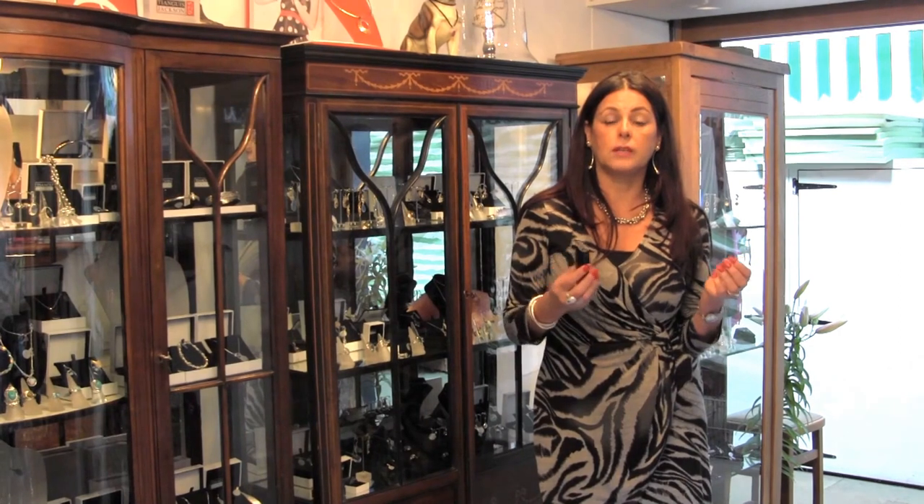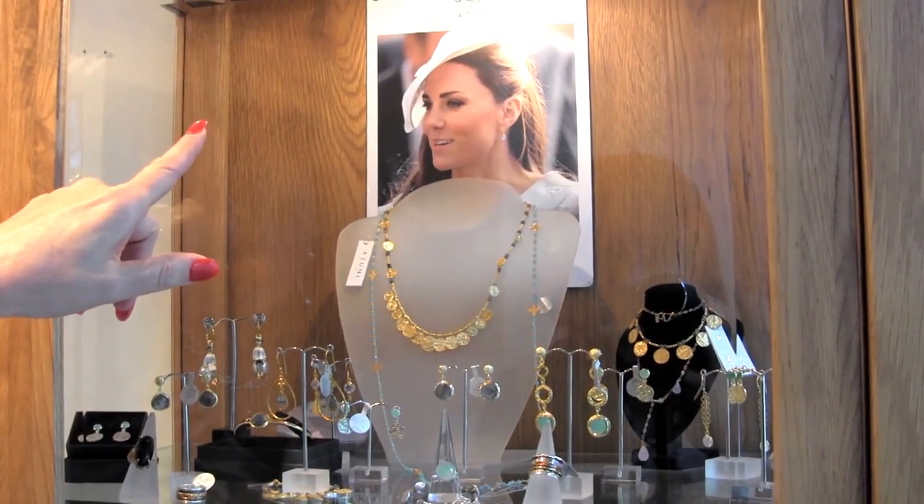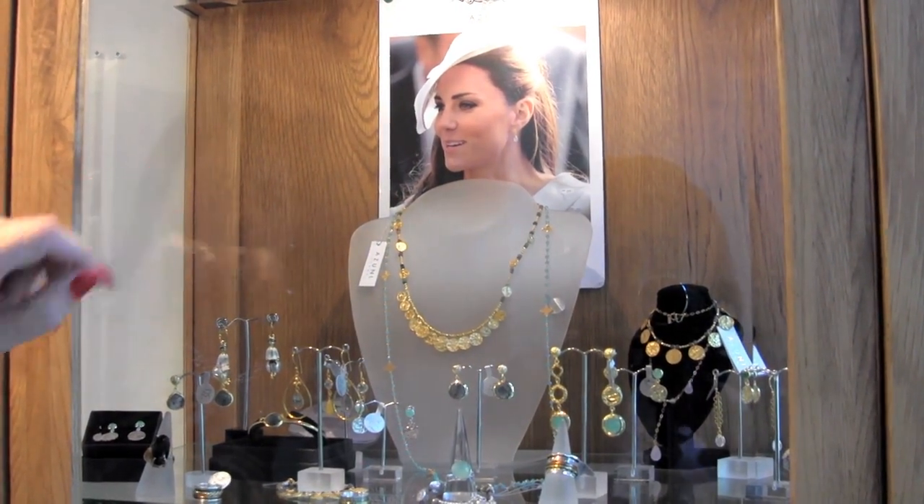That's the best thing about my jewellery. This is Zuni of London — Kate Middleton wears the Zuni earrings. It's 22 karat gold mixed with silver, with beautiful stones.